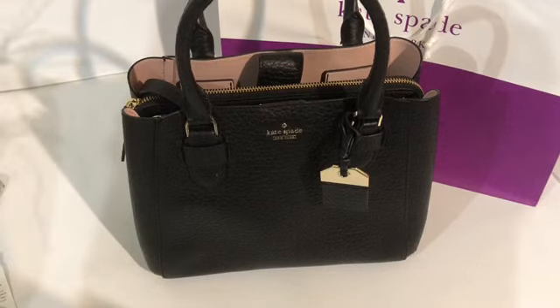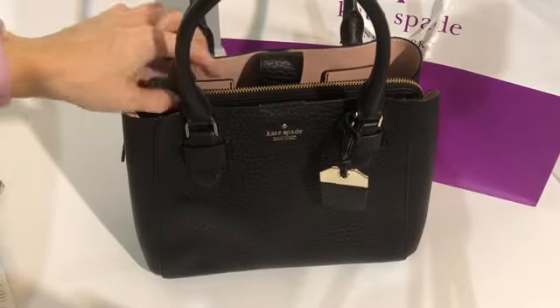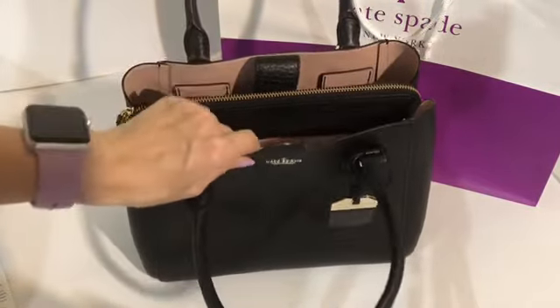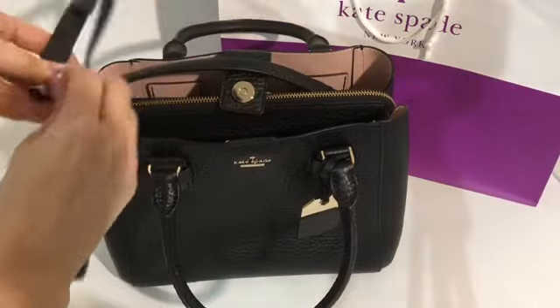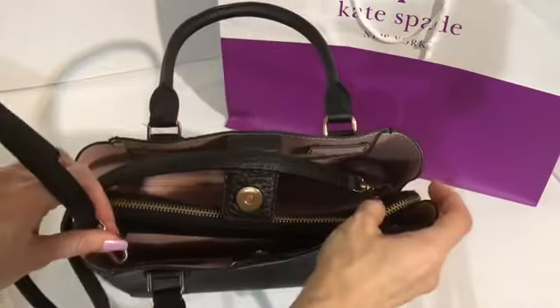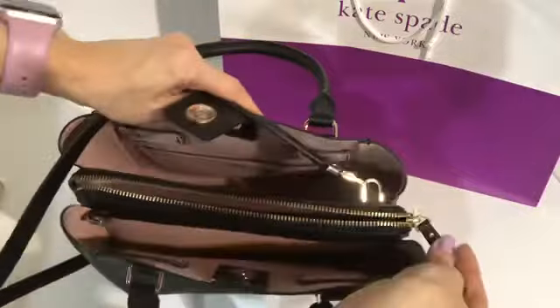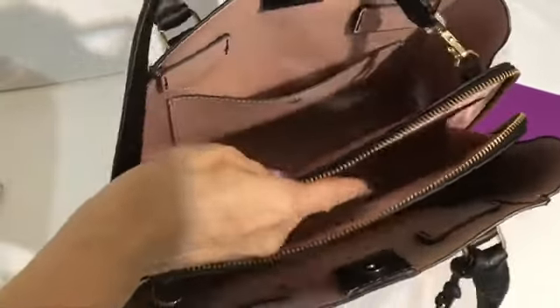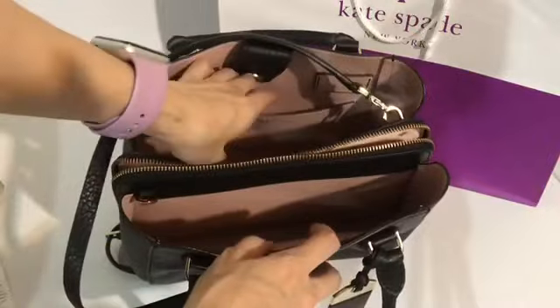This is a Kate Spade satchel, it's called Aliana. The color is black warm pebbled leather, made of pebbled leather with a crossbody strap. The strap should be attached to the inside hook. There's a middle compartment that's zippered — it's quite spacious — and also two side compartments. There's also a pocket here.